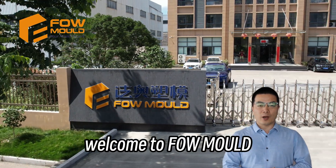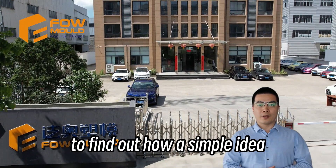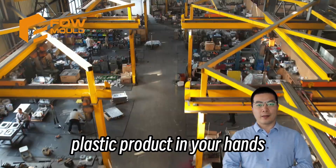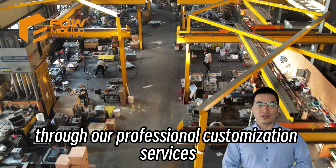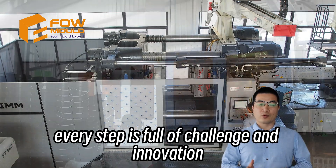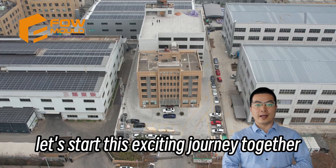Hello everyone, welcome to Pfau Mold. Today, we will take you on a journey to find out how a simple idea can be turned into a touchable plastic product in your hands through our professional customization services. From design to finished product, every step is full of challenge and innovation. Let's start this exciting journey together.